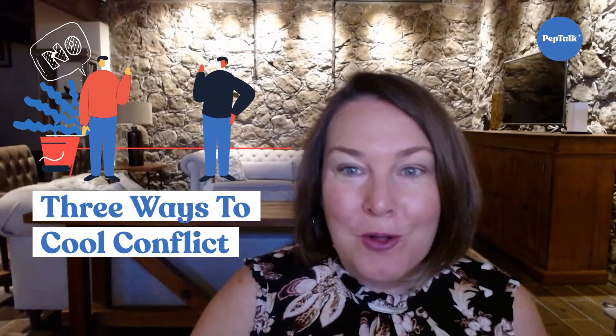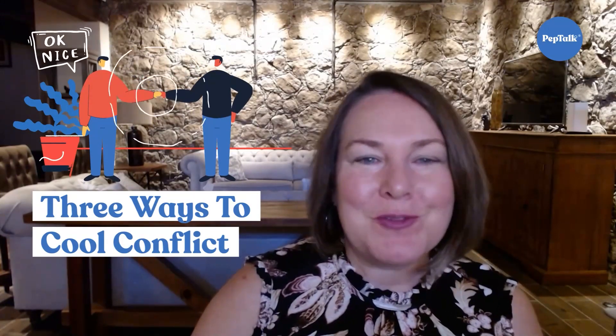How are you at navigating conflict? Do you avoid it at all costs, stand your ground, or focus on not rocking the boat at work or at home? Do you want to learn how to cool conflict when you find yourself in the heat of it? Today I'm going to share with you three simple ways to navigate conflict.